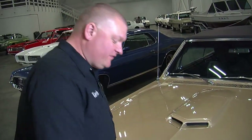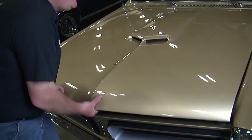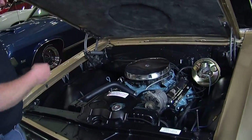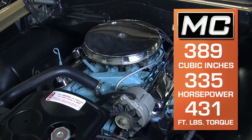It says 6.5 liter on the fender, and back in '65 not too many people knew what 6.5 liters really meant. The answer's under the hood — it's a 389 cubic inch Pontiac V8, and this one's got the factory 4-barrel.